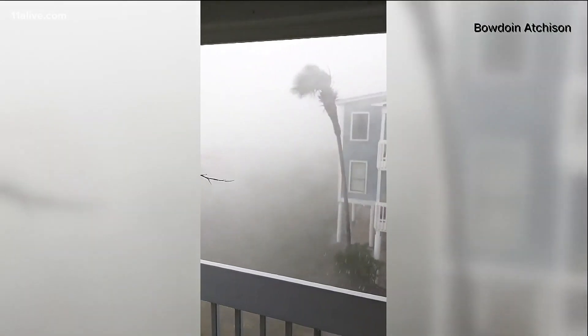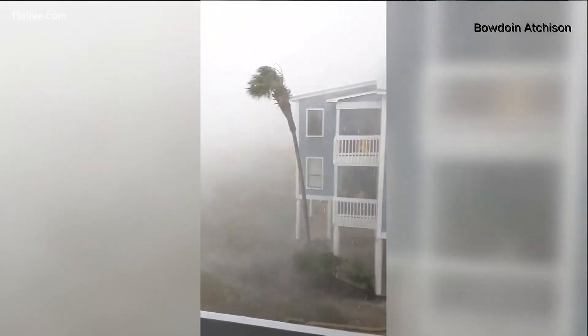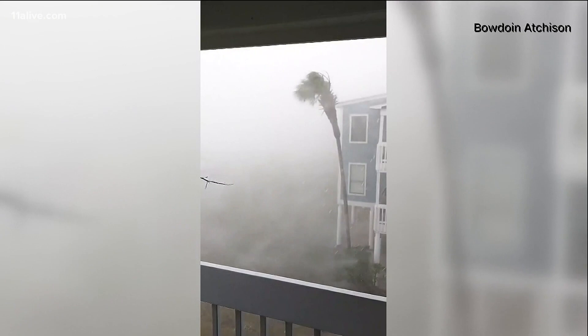Claudette came in strong along the Florida Panhandle and into Alabama. This is new video from Gulf Shores where you can see the rain coming down in sheets — that palm tree certainly bending in the wind, forcing that tree to the side. This storm brought a lot of destruction.